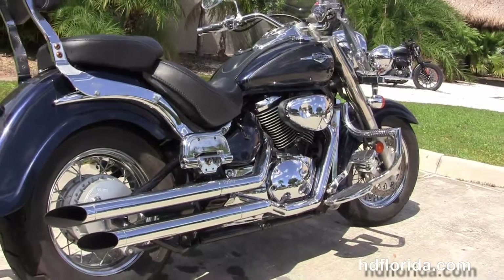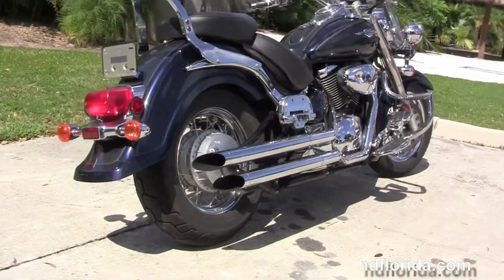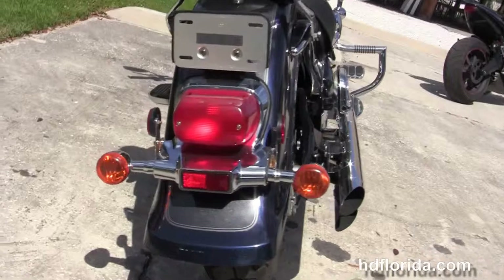We've got the liquid cooled V-twin 800cc engine with the five speed transmission, the Vance and Heinz chrome exhaust, and the upgraded passenger floorboards.